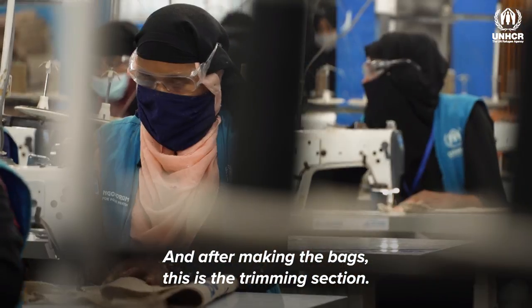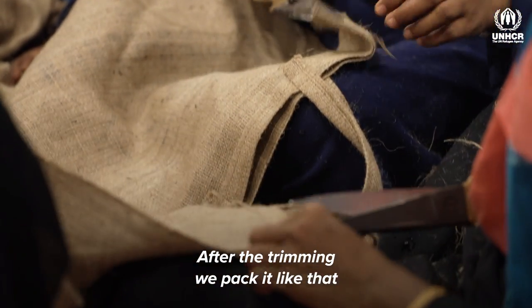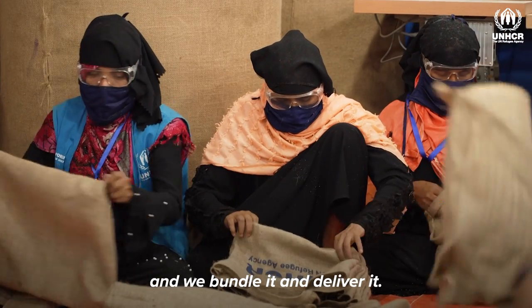After making these bags, this is the trimming section. After trimming, we pack it and bundle it and deliver it.